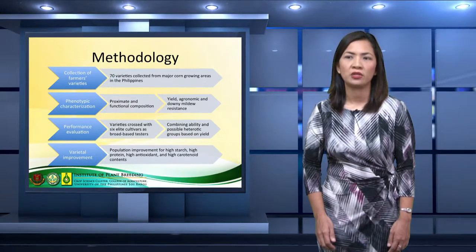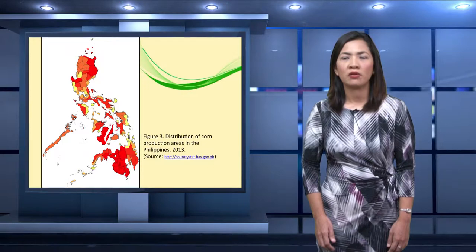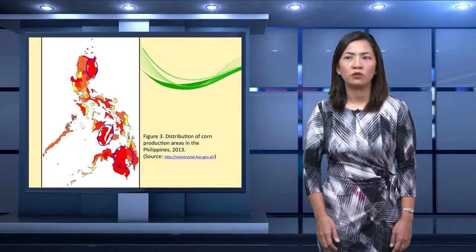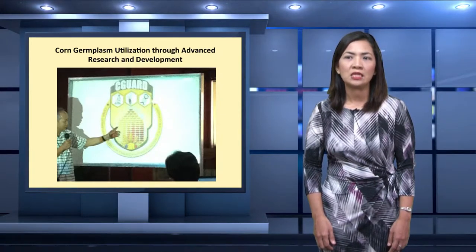What we did in this study is to first collect farmer's varieties from major corn growing areas in the country. This figure illustrates the distribution of corn production areas in the Philippines, with major corn growing areas represented in red. We initially did our collection in the northern part of Luzon, Visayas, and Mindanao. This project is tied up with a national program, the Corn Germplasm Utilization Through Advanced Research and Development, also known as SEAGUARD. We coordinated with the different regions under the Department of Agriculture to assist in germplasm collection.